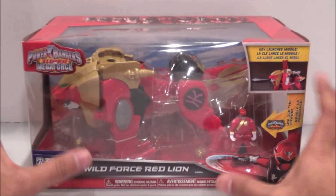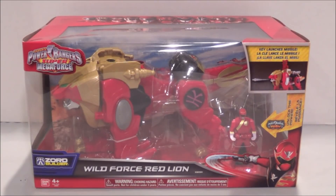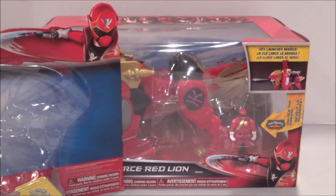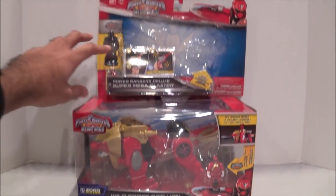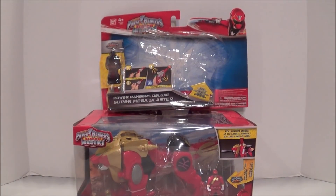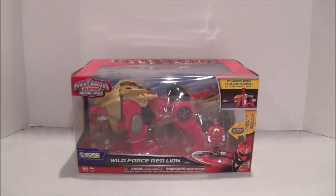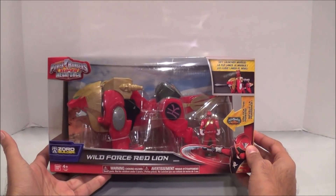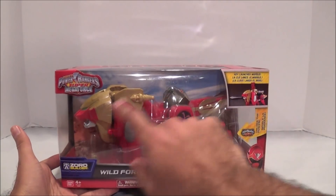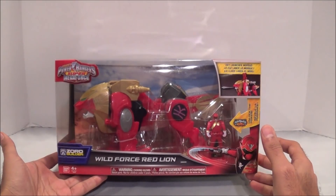Some pretty big packaging, a nice big box. Just for a comparison, here's the Deluxe Mega Blaster packaging — that's kind of your standard tiny packaging — and then the Wild Force Red Lion comes in a big box. It's pretty sweet. I like that because it looks really nice, it kind of pops out on the shelf.